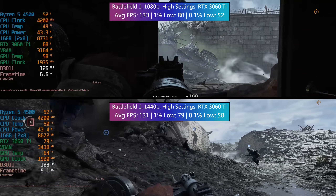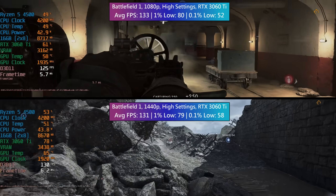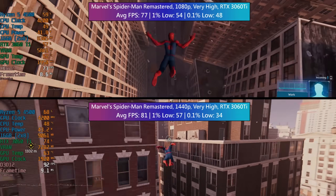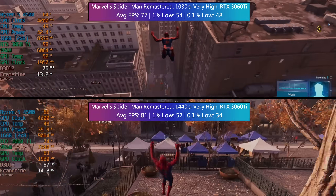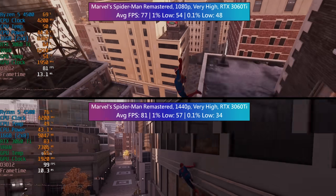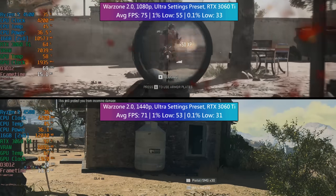Furthermore, in some cases the games offered more stable percentile lows at the higher resolution. Don't get me wrong, these results are fine — high frame rates at 2560x1440 is nothing bad at all — but investing in an upper mid-range or higher-end card to pair with one of these processors would mean that you've got a lot of spare graphics card power going to waste. The 3060 Ti in this case can't give us any extra frames even at a reduced resolution, because the Ryzen 5 is acting as a barrier or ceiling to the potential performance that the GPU has available.